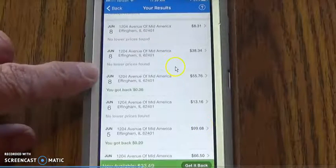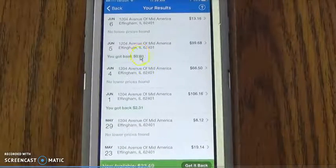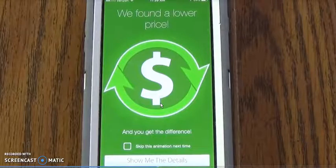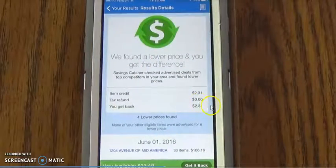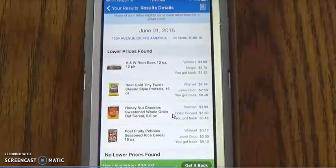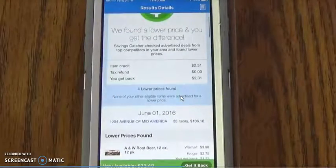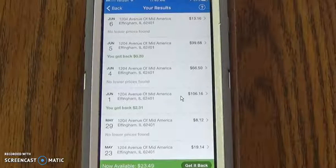And here are some of the results. It shows what was lower — $0.20 here, $2.31 there. The cashback is $2.31. A&W was cheaper, the pretzels were cheaper, and Cheerios was cheaper. It tells you whether items were cheaper or the same price at Walmart. It essentially replaces the price match.